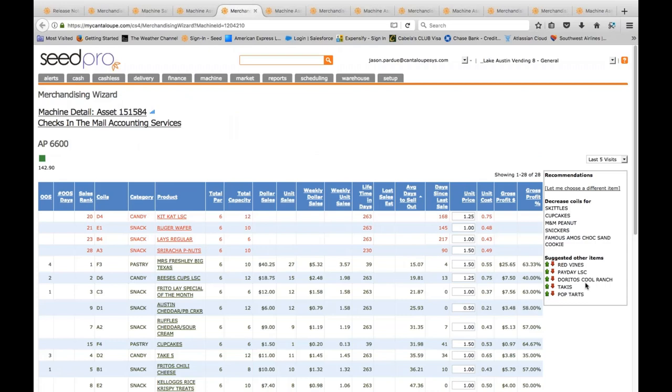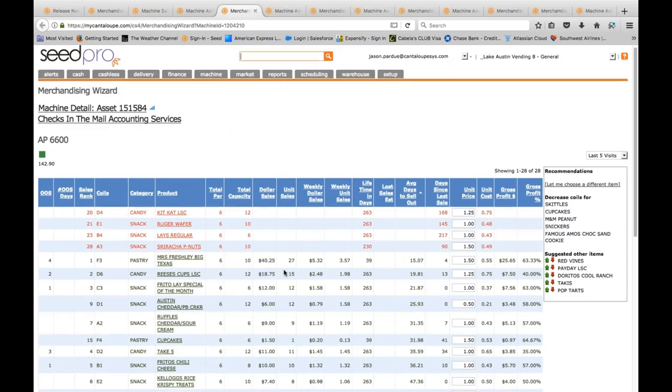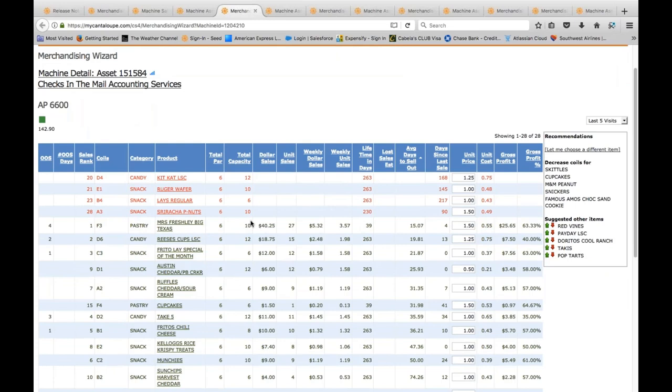I can make quick, easy decisions with all the data right in front of me: par, capacity, average days to sell out, how many times an item has sold out, weekly dollar sales, and margins. If you're using SEED Warehouse and receiving product, we know your product cost, so we can show you gross profit and gross profit percentage on each item in the machine. If you have a tough decision on what to double up on, go with the highest profit margin — that's bottom-line dollars.